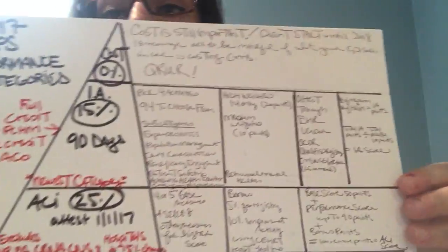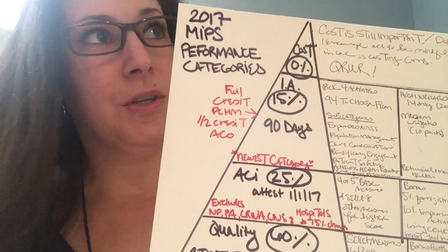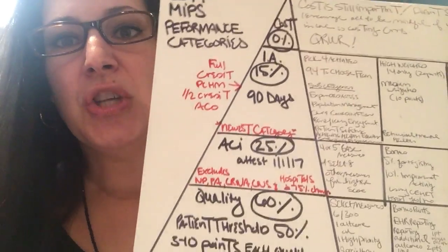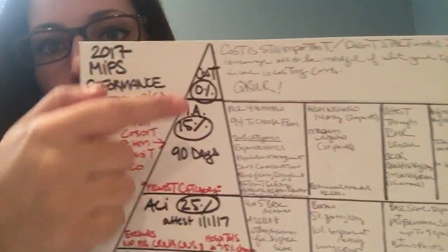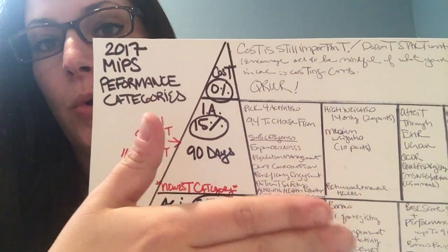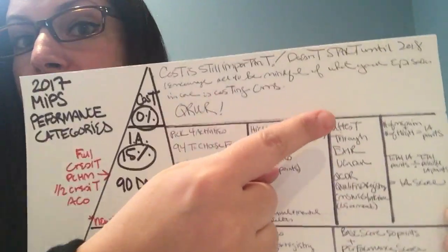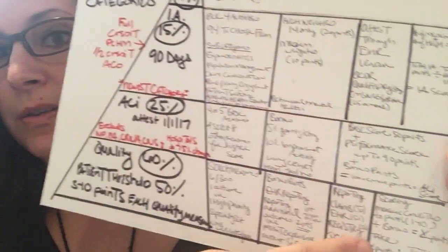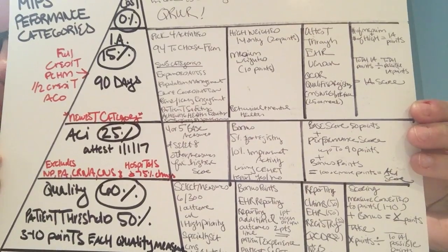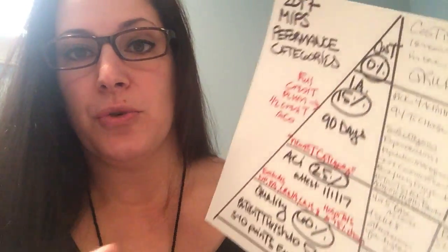The reason I made it like a pyramid was I was trying to riff off the nutrition pyramid — cutesy, since we're talking about medicine. So this is the pyramid with four categories: one, two, three, four. Within each category you have to select measures, then you have the opportunity for bonus points, then how you get your information to CMS is the reporting, and then the scoring.